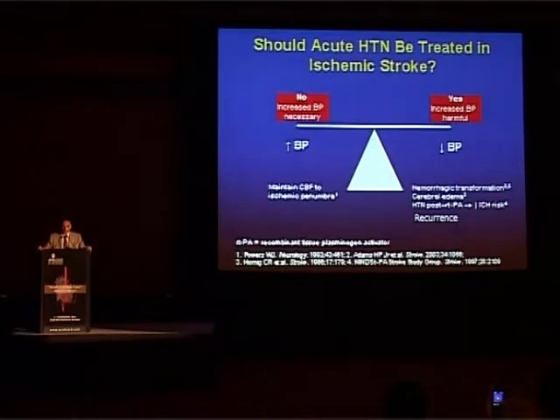Should acute hypertension be treated in ischemic stroke? On one hand, it should not be treated because you want to maintain cerebral blood flow to the ischemic peri-ischemic zone known as the penumbra. But on the other hand, if you don't reduce blood pressure, there could be hemorrhagic transformation, cerebral edema, or recurrence of stroke. So the best is the middle path — one must reduce but very slowly.